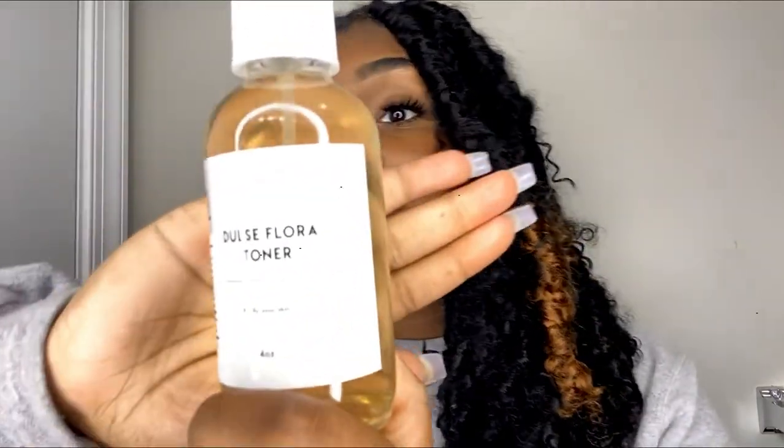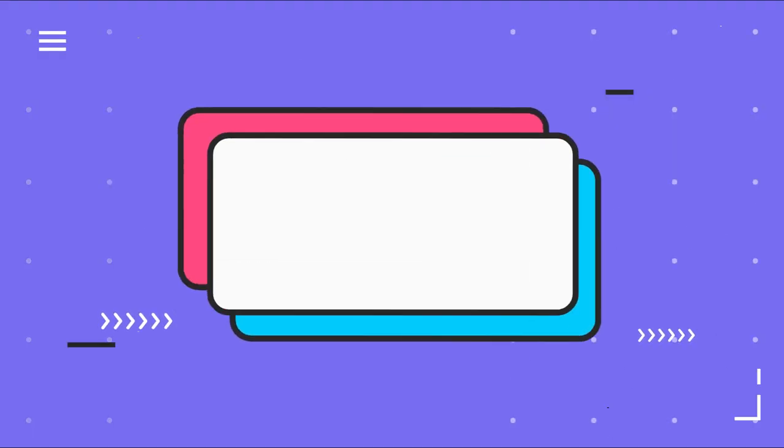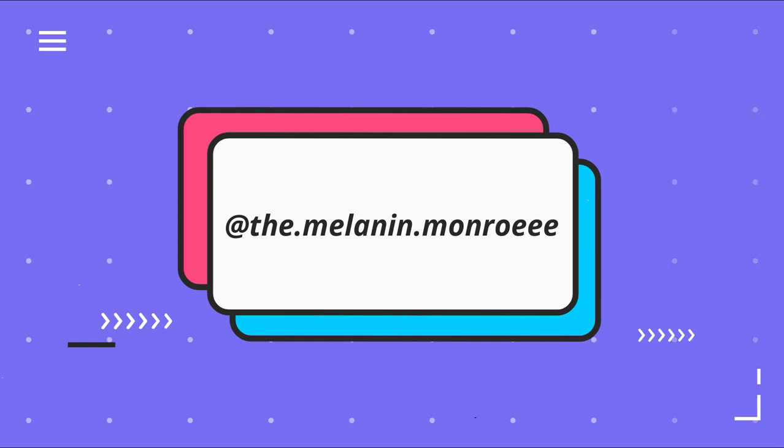Next, I go in with my third product, and this one I only do three times a week — I don't do it every single day. I'm just sharing the information I have and what I implement. It is a toner. This is actually a brand new bottle, and it's from NOLA Skincare Skin Essentials.